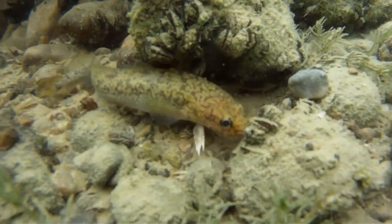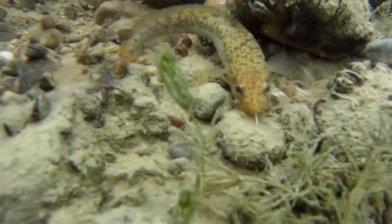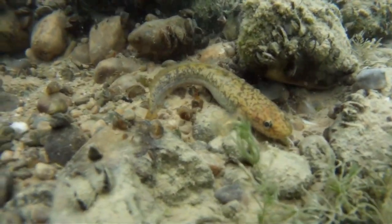Also, as a side note, the fish commonly known as the burbot is also sometimes called an eel pout, but it's not closely related to the eel pouts we're discussing today.